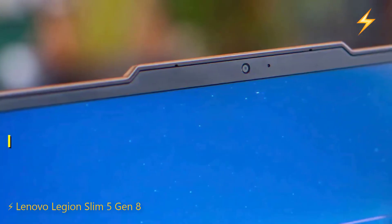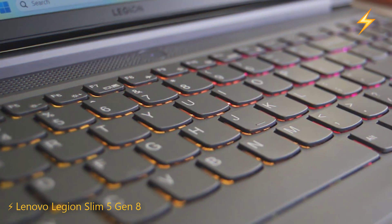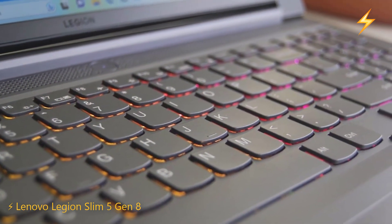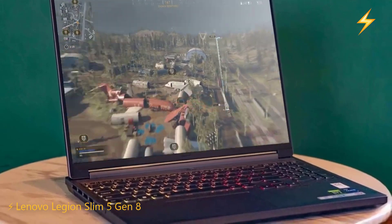It also features a 1080p FHD webcam with dual microphones and an e-camera shutter. The keyboard is full-sized with RGB backlighting, and it has a large and smooth touchpad. Additional features include Wi-Fi 6E, Bluetooth 5.1, and a three-month Xbox Game Pass subscription.